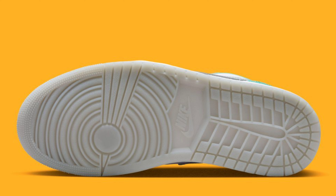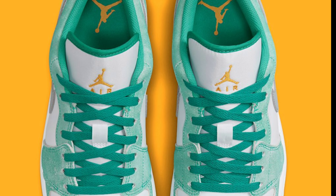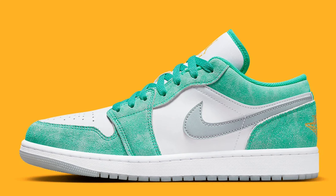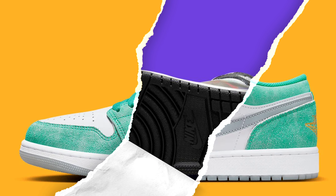For all the Jordan 1 low lovers out there, we have a fire one — the Air Jordan 1 Low New Emerald, retailing for $115, dropping on September 15th. I like this new emerald, white, and light steel gray; it kind of has a hyper royal vibe to me. I know a lot of people will go after this colorway. I'd give these a solid 10 — I love the color combination.